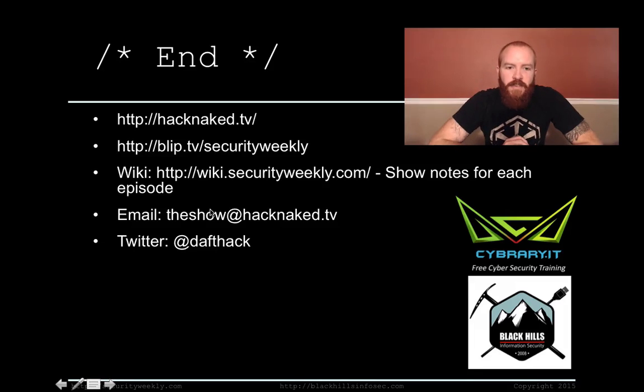Well, that's it for this edition of Hack Naked TV. You can watch more Hack Naked TV at hacknaked.tv. You can check out Security Weekly at blip.tv/securityweekly. You can check out the show notes for both shows at wiki.securityweekly.com. You can email the show at the show@hacknaked.tv and you can catch me on Twitter at Daftag. Have a great weekend. Talk to you later.